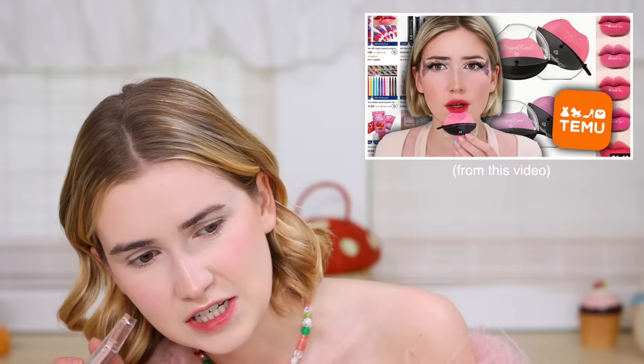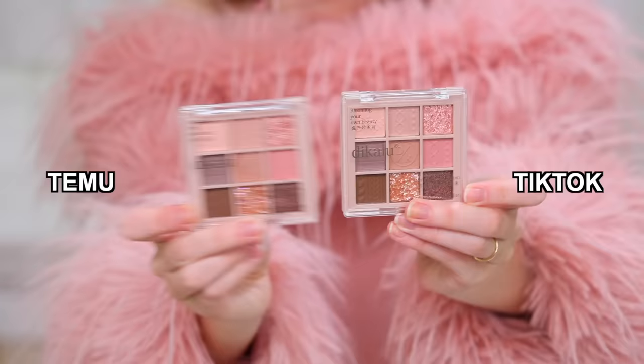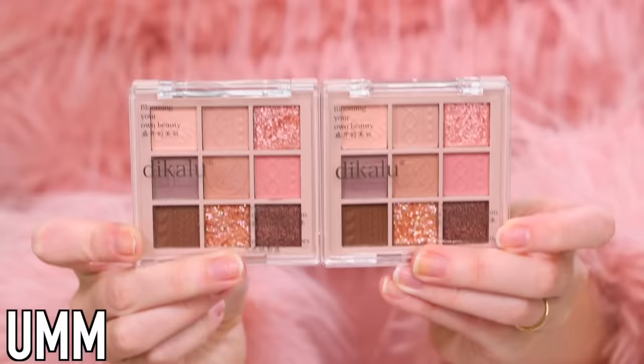This looks strangely familiar — I'm looking over into my Temu bin of makeup. This is the one I used in the Temu video, and this is the one we got off TikTok shop. They're the exact same. I need to see what the price difference was.